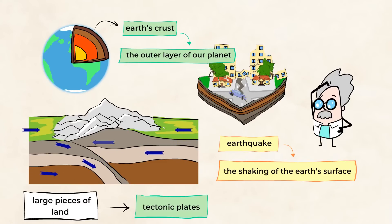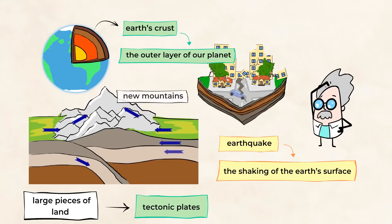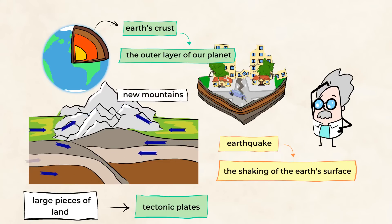Another amazing thing that can happen when an earthquake occurs is the formation of mountains. The plates bumping into one another push the ground upward and create large landforms that we call mountains. This process is a very slow one, and it can take millions of years for mountains to form.